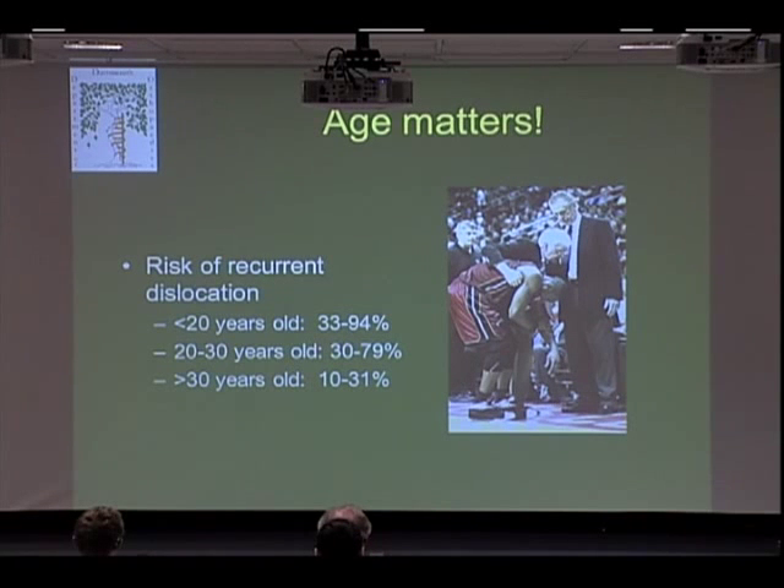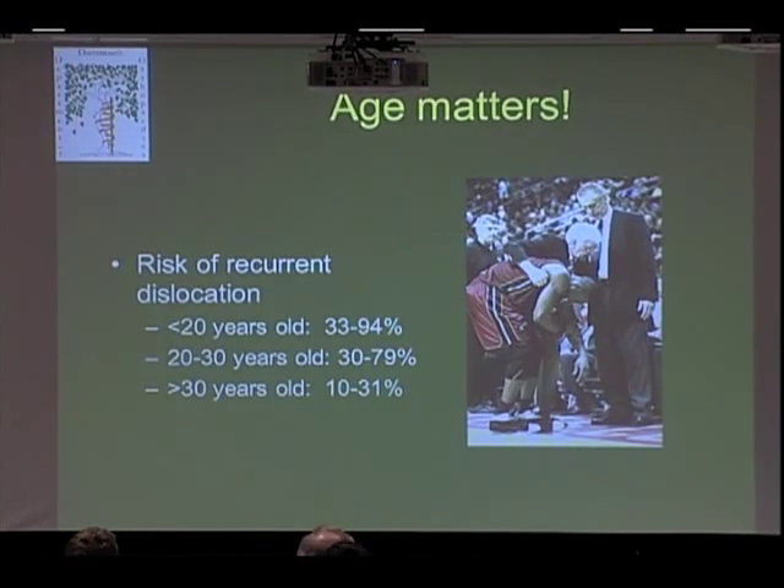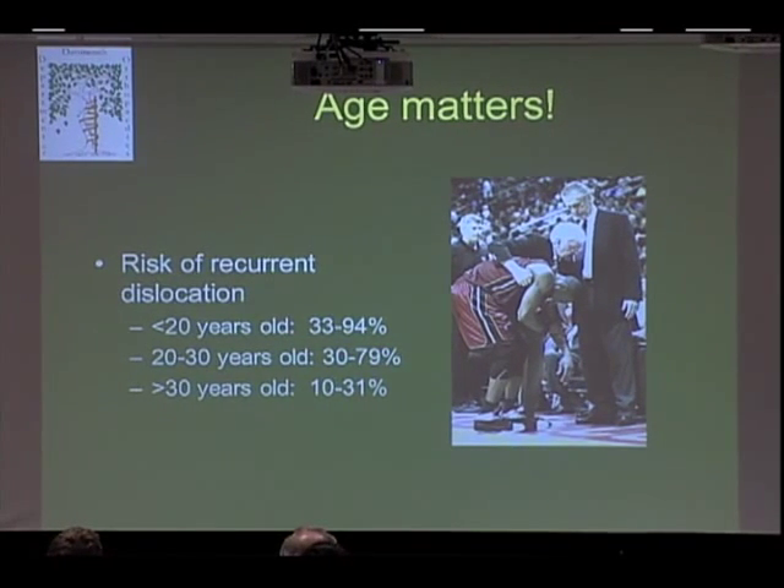Age is really important in deciding what we're going to do. These are the statistics — most people would agree the higher numbers are more accurate. If you're less than 20 when you have your first dislocation, you have up to a 94% chance of having another dislocation, and it drops off as you get older.